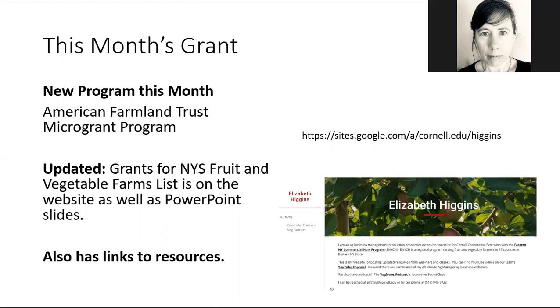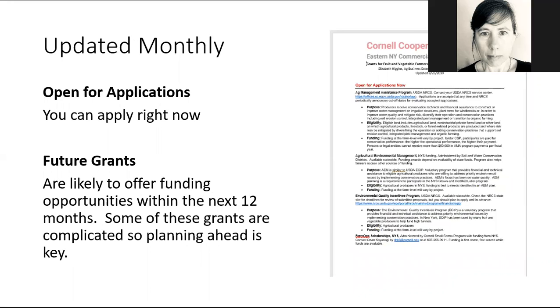So hopefully this format will make the webinars a little bit more efficient and more useful. On the document I've created — which you can download anytime — I have all of the applications that are open right now for funding, and then a section on future grants which are likely to offer funding within the next 12 months. Because some of these grants are complicated, this gives you a chance to plan ahead so that when they are announced you'll be ready to apply.